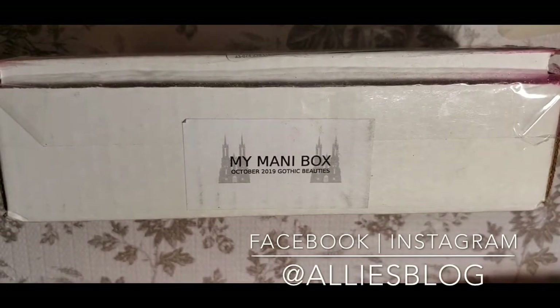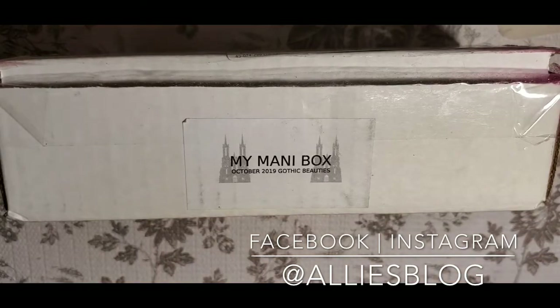Hey everyone, it's Allie here from Alliesblog.ca. I haven't done a video in a little while but things have been pretty busy. I'm going to do a bit of a haul today — I'm going to share my Mani Box from October, which I actually got pretty late into November. I'm also going to share some stuff from the Polish Pickup, and I'll be doing another haul shortly for my Black Friday purchases.